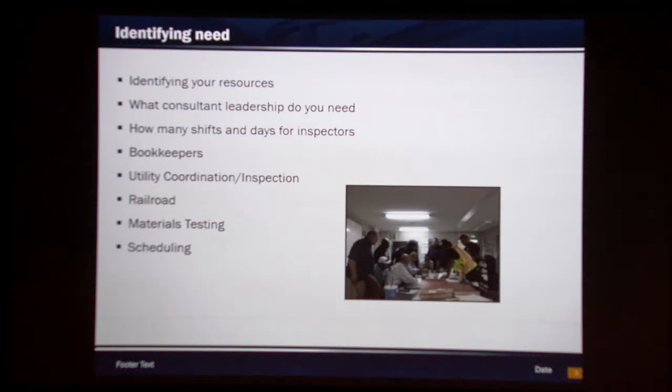Project scheduling is another consideration. On a pretty complex project where you have thousands of items to look at, do you need a full-time scheduler on the project, maybe four or five days a week, to look at monthly updates and make sure the contractor's on track? It can be a pretty intense process. These are some of the things you need to be thinking about before we even get to the procurement part of the contract.